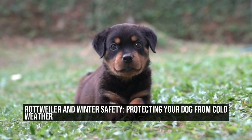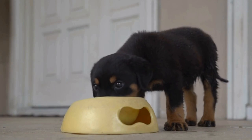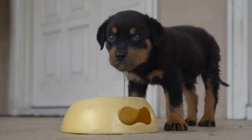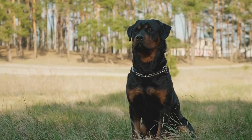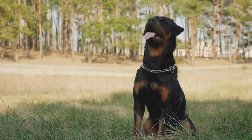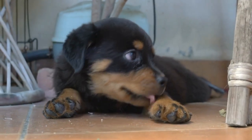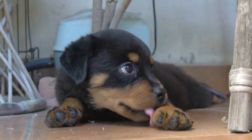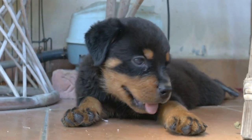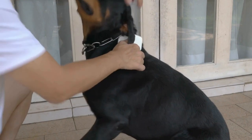Rottweiler and Winter Safety: Protecting Your Dog from Cold Weather. Winter can be a beautiful season with its snow-covered landscapes and cozy nights by the fireplace. However, it can also bring along harsh weather conditions that can pose a threat to our furry friends, especially Rottweilers. These strong and sturdy dogs may have a thick coat, but they still need extra care to stay safe and healthy during the winter months. In this article, we will discuss some essential tips to protect your Rottweiler from the cold weather.